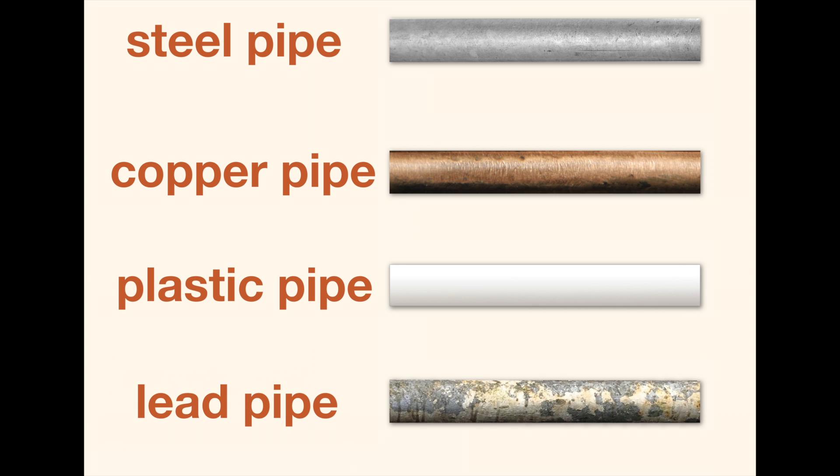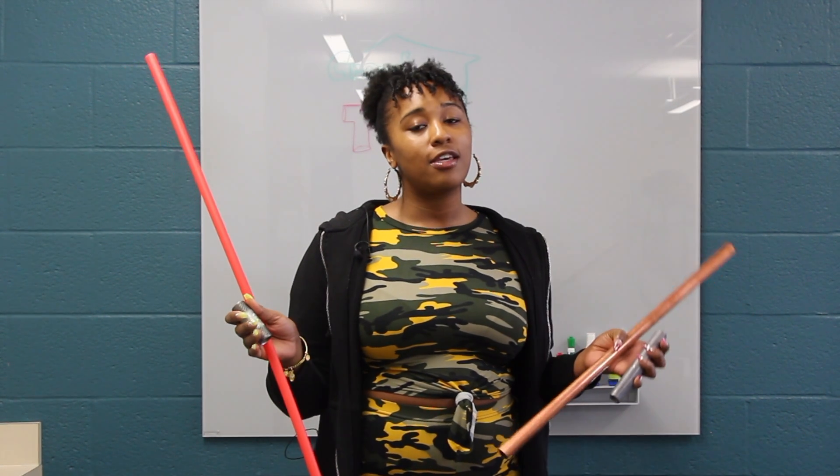Knowing which pipe provides your water is important because certain pipes, like lead pipes, can impact your health. So get to know your pipes and inform us of your findings by joining Crowd the Tap.